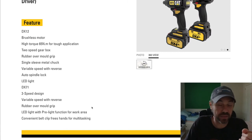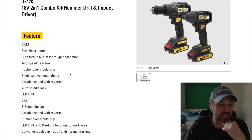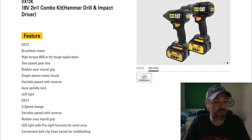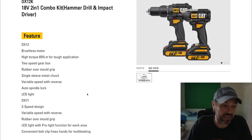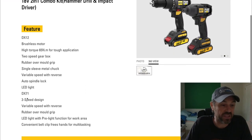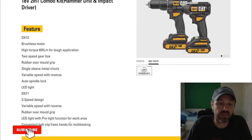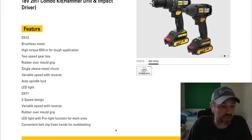The DX12 drill driver features a brushless motor, high torque of 65 Newton meters, two-speed gearbox, rubber over-mold grip, single sleeve metal chuck, variable speed with reverse, auto spindle lock, and LED light. The DX71 impact driver has a three-speed design, variable speed with reverse, rubber over-mold grip, LED light with pre-light function for the work area, and it comes with a belt clip.